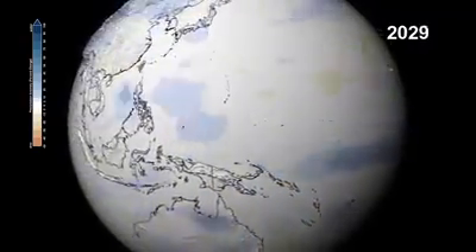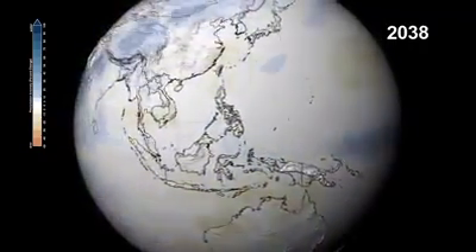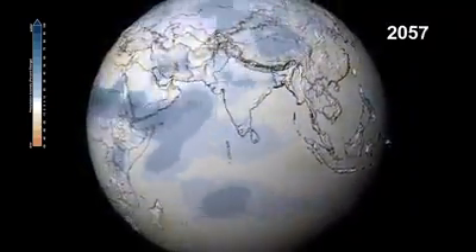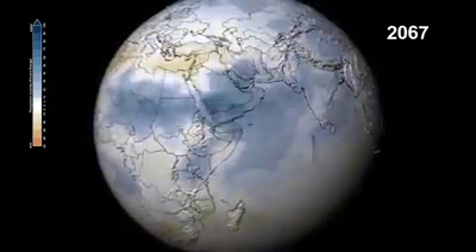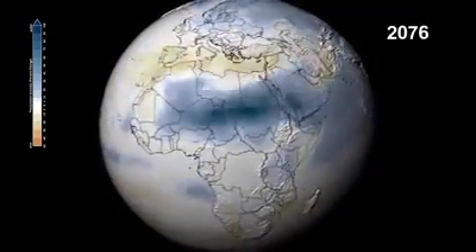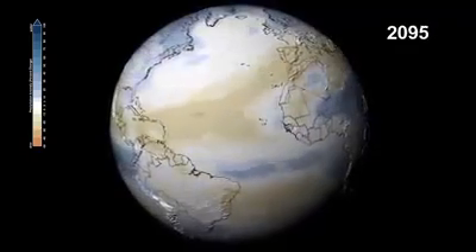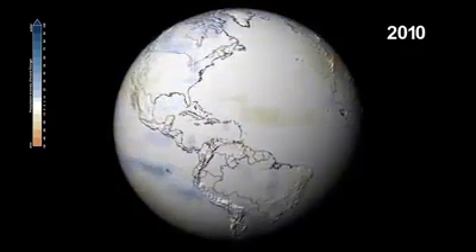The monsoons over the Indian subcontinent will bring increased precipitation over a wider area. Eastern Africa and the savannahs of the Sahel could see precipitation increases up to 100%. At the same time, the Mediterranean will experience the opposite — a decrease of over 40%.